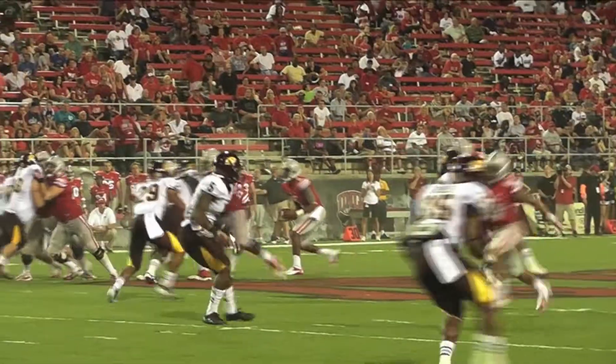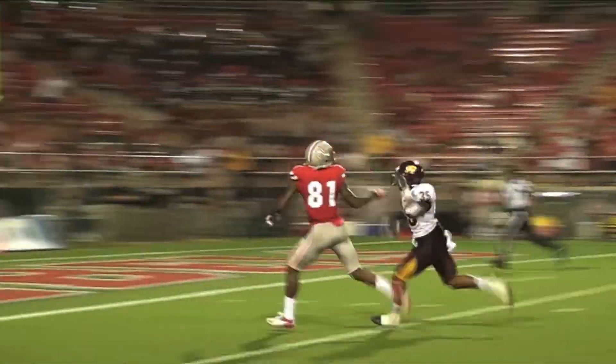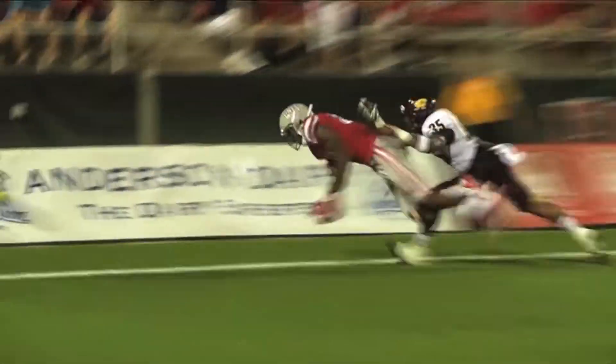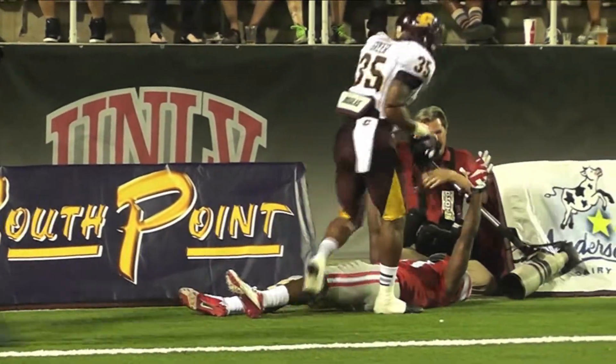The Rebels have the start. Rebels in Chippewa territory. Play action fake. Herring with time — deep drive. He throws it down to the end zone, and that is juggled and caught. Touchdown, Rebels.